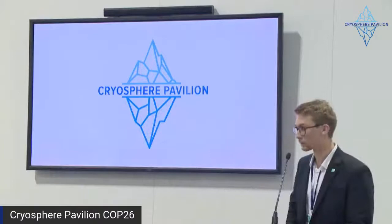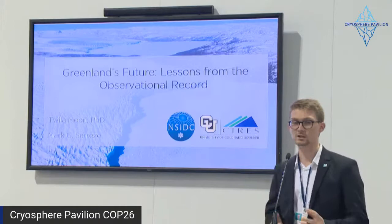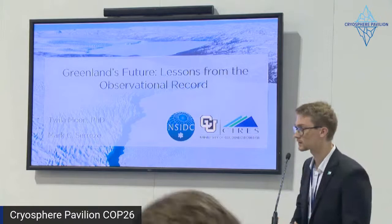Hello, everyone, in person and online. My name is Maxence Morton. I am a PhD from the Free University of Amsterdam. Today we have two presentations about the future of the Greenland Ice Sheet. We'll start with Mark Serres, who is director of the National Snow and Ice Data Center in Colorado.